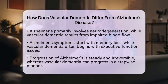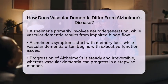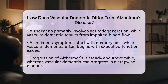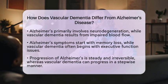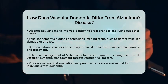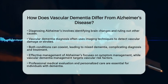Progression also varies between the two. Alzheimer's disease progresses steadily and irreversibly, whereas vascular dementia may progress in a stepwise manner, with sudden declines following vascular events. Diagnosing Alzheimer's involves identifying specific brain changes and ruling out other causes, while diagnosing vascular dementia often includes imaging techniques like MRI to show evidence of vascular damage or strokes. Interestingly, both conditions can coexist, a scenario known as mixed dementia, which complicates diagnosis and treatment.